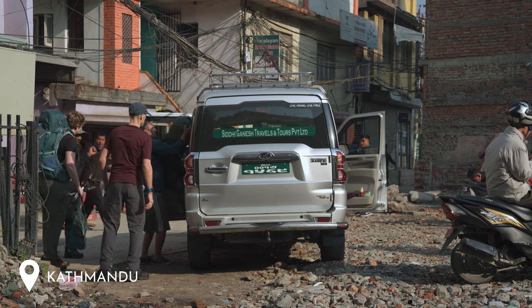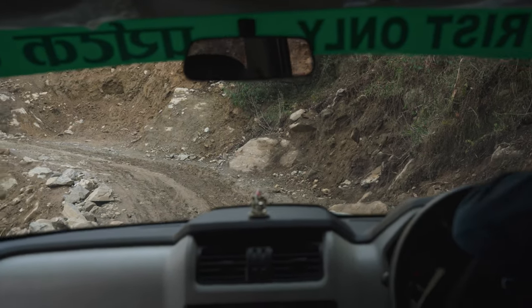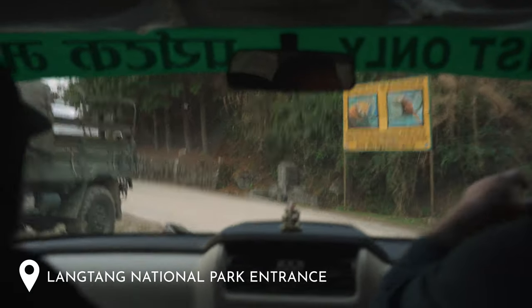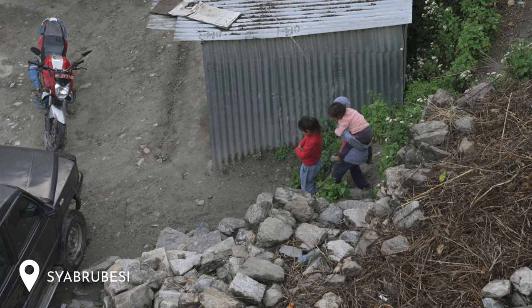Day one for us involved getting to the trailhead at Syabrubesi — we took a private jeep from Kathmandu organised by Himalayan Masters, taking about five and a half hours including a lunch break through towns, villages and valleys. The road was in poor condition in places — muddy and bumpy. We went through the national park entrance where we had to show passports and have bags checked. They're very particular about checking for drones, which require an expensive and complicated permit — hence no drone footage in our videos. We arrived in plenty of time and relaxed in the hotel before the trek started the next day.